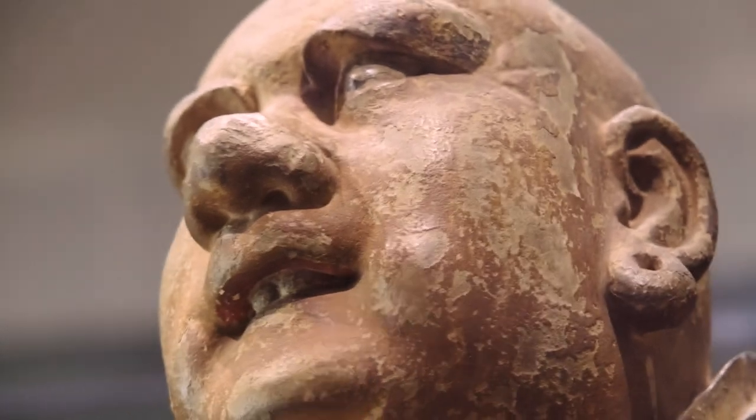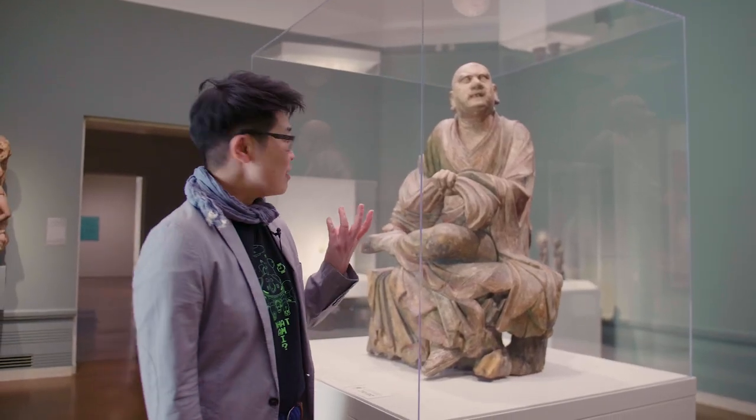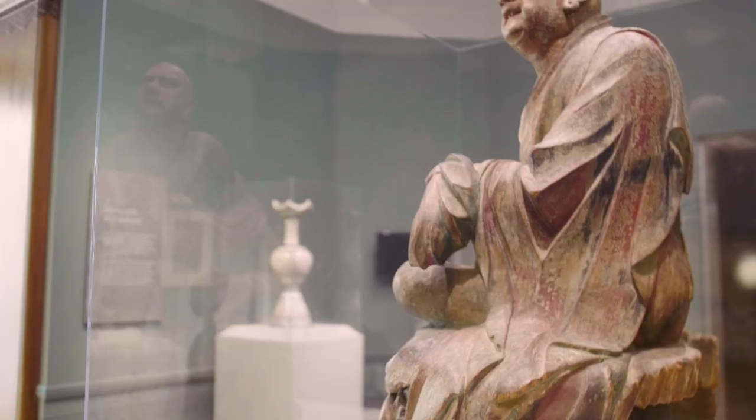My favorite part about him is his teeth — he is hissing. This is his special breath because he's a dragon tamer. Dragons bring the rain, and so he helps us have good agriculture and crops. So he helps us grow things.